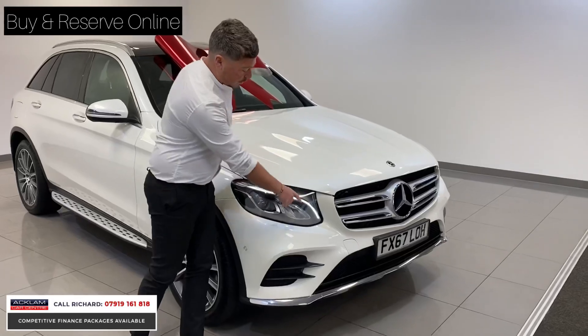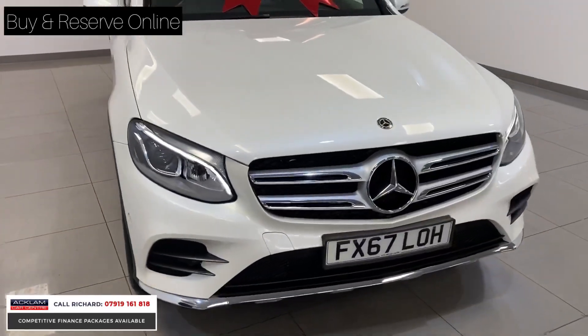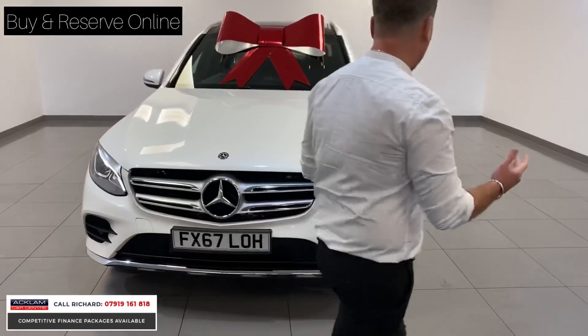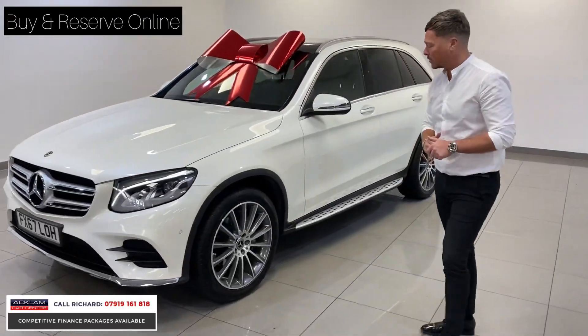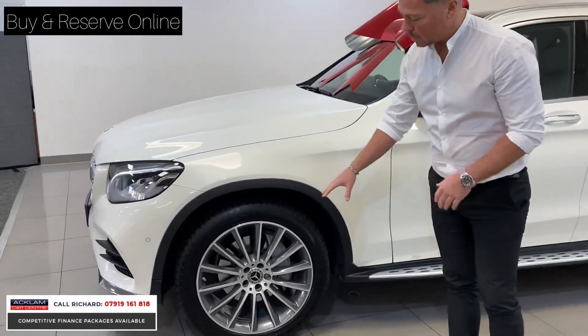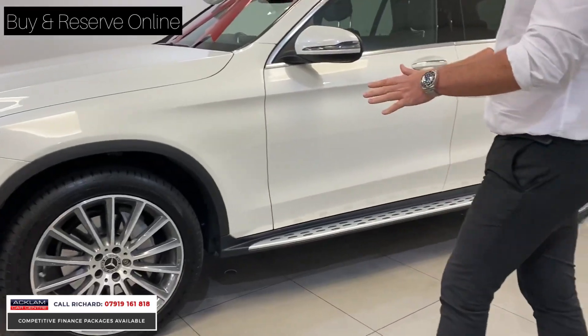Starting at the front, we've got those lovely LED high-performance headlights. This car has got front and rear parking sensors, a reversing camera, and we've also got a self-parking system. You've got a little sensor on here, so the car will parallel park itself. As for upgrades, we've got 20-inch diamond-turned multi-spoke wheels — a big upgrade on the car.